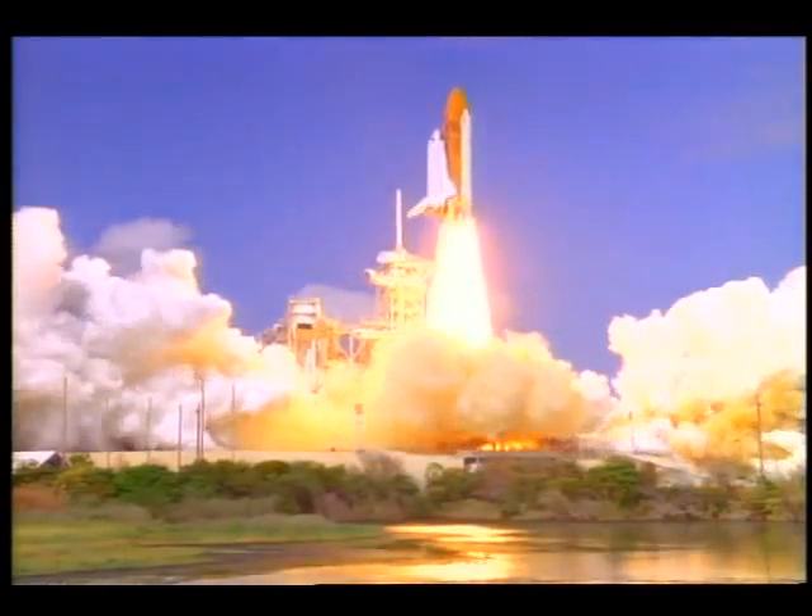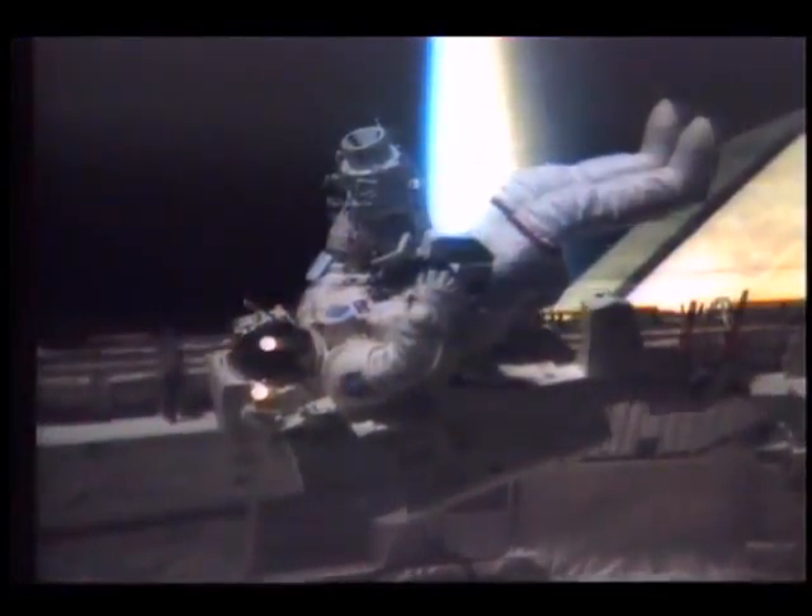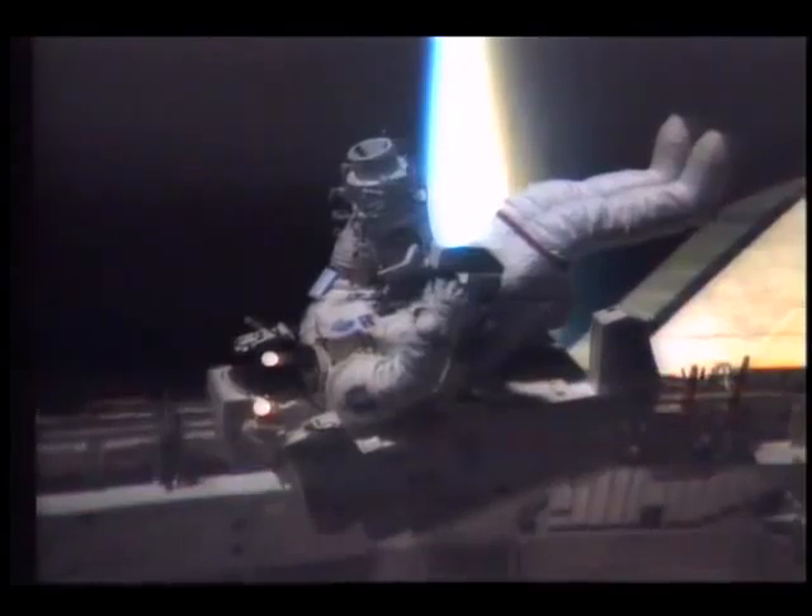So much about the shuttle program is spectacular, from launches to spacewalks, that it's easy to overlook the mundane. Though they seem Herculean at times, astronauts in space are still bound by basic human needs.